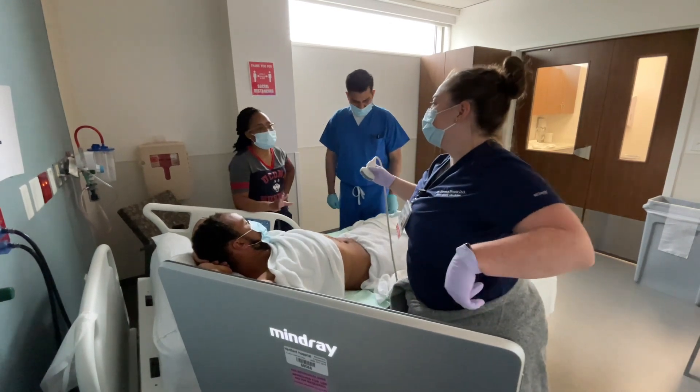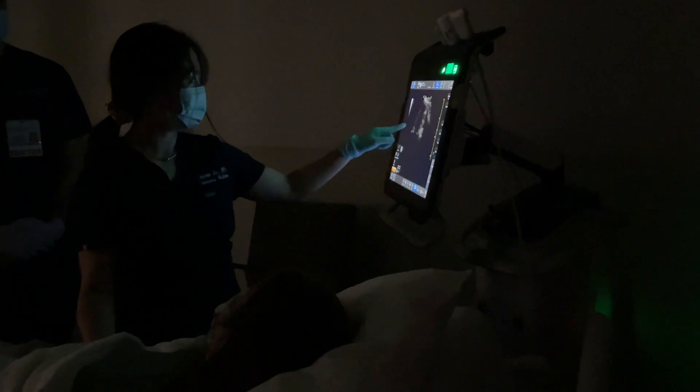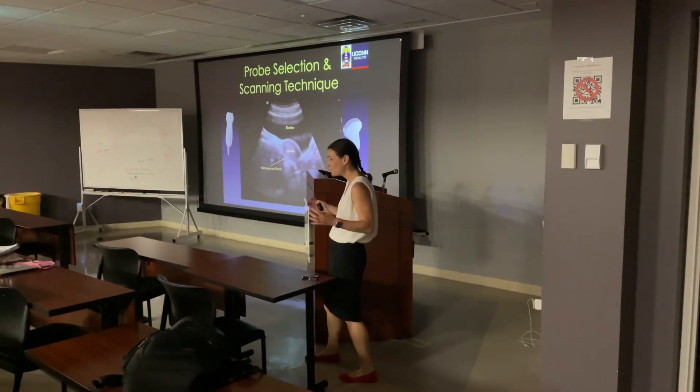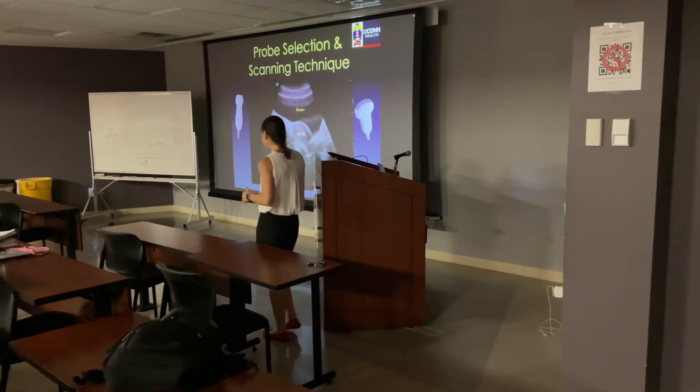We cover all the bread and butter applications, how to orient yourself based on how you're holding the probe, and try to get everybody — regardless of what their background ultrasound knowledge is depending on what medical school they trained at — to kind of the same playing field so that they can be up and running.